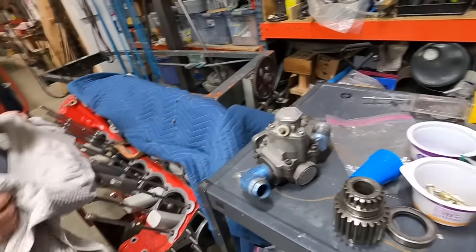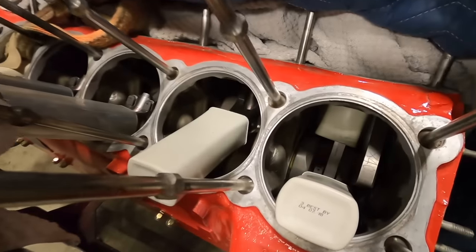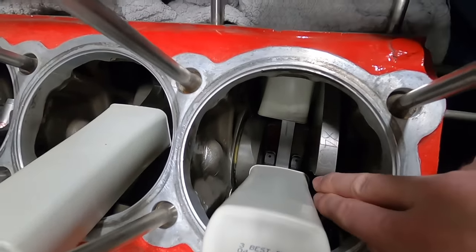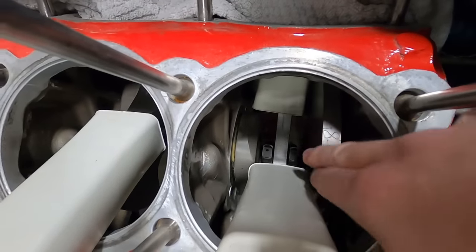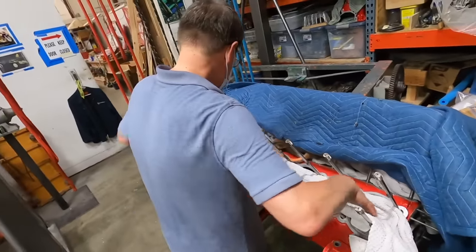Look at the quality of that crank and those rods — they're just beautiful. This looks like a modern high-performance crankshaft. Take an old Cup engine apart and this is kind of what the crank looks like. Nothing's new — the whole hot rod industry is really born from the military.